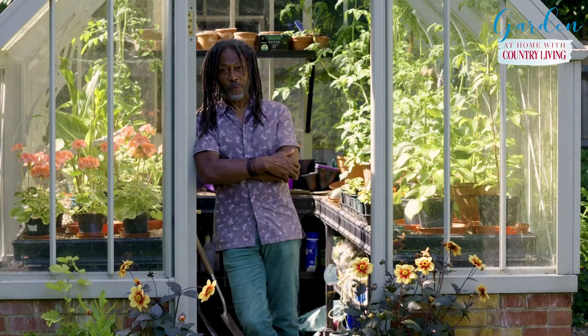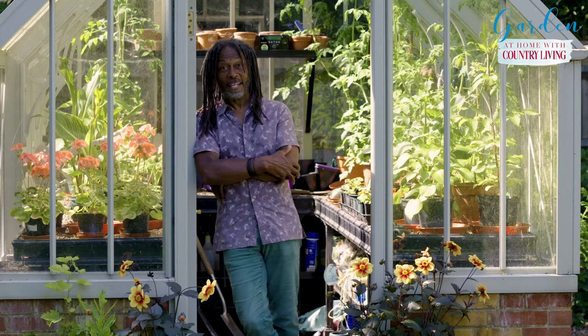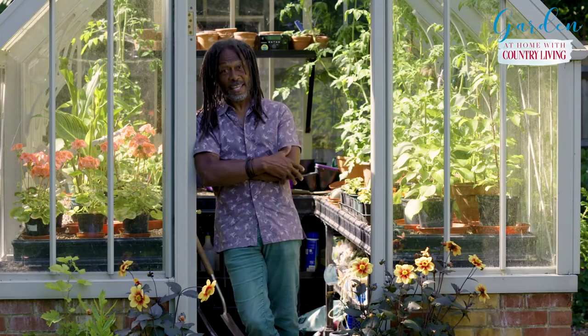There you have it — three easy ways to green up your garden and increase biodiversity. All you need to do now is pop into your local Homebase and get some advice.